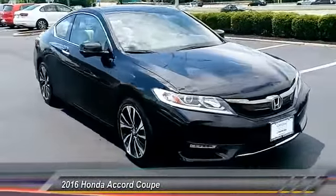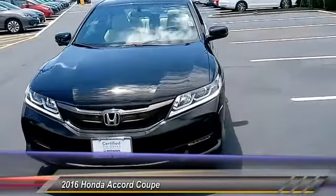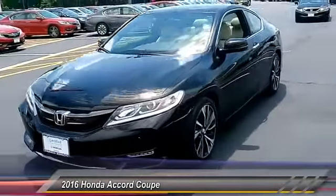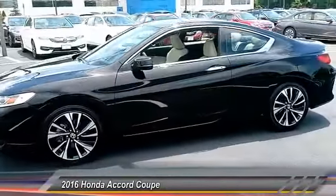2016 Accord — ingeniously simple, yet overflowing with luxury and technological creativity. All that and more in the Accord, priced below $30,000.